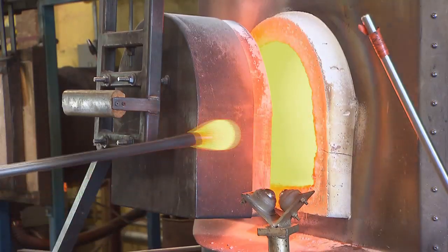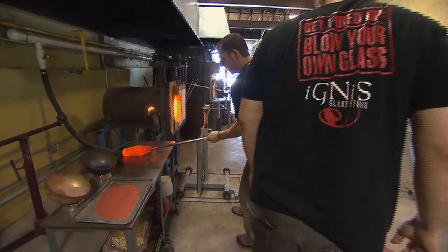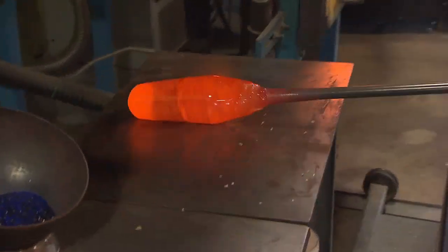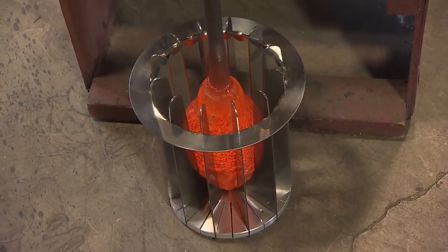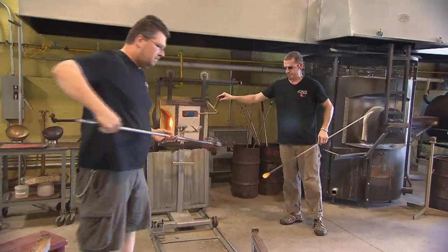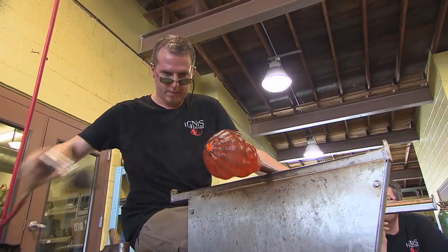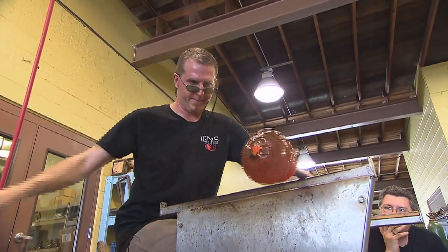'The process of making glass is what really intrigued me. It's 2,000 degrees, there's smoke, there's fire — it's all this visceral energy behind it when you're making it. It's largely a team endeavor. You have to have a lot of people to help you do it, and it's a lot of collaborative energy going together to make one piece. That's what really drove me to it.'